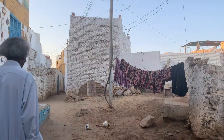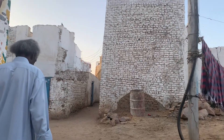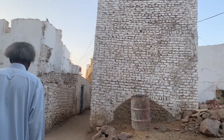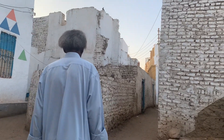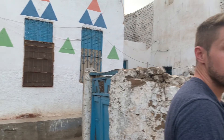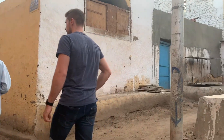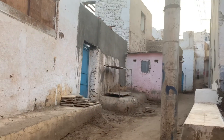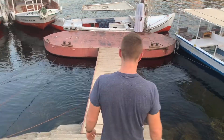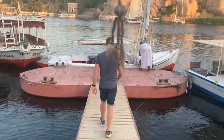There are quite a few Airbnbs available right here in the Nubian village too. About 5,000 people live in here. We bought a couple of little souvenirs and he gave us this necklace for free. So now back for sunset.